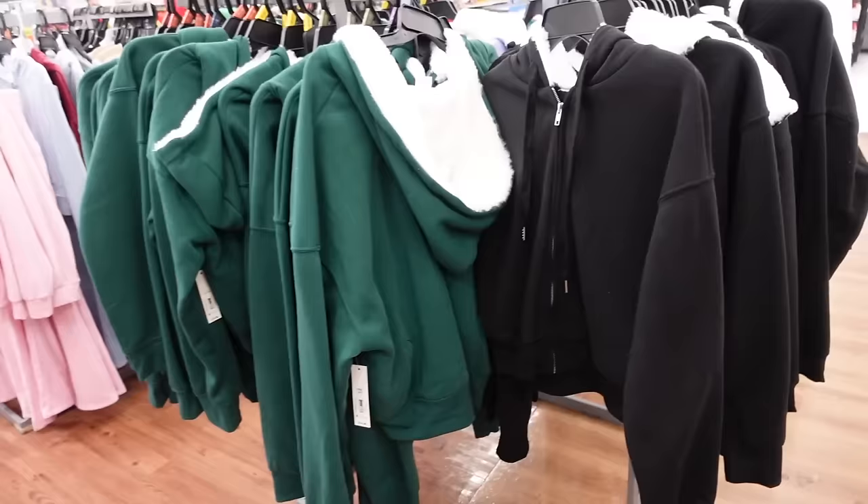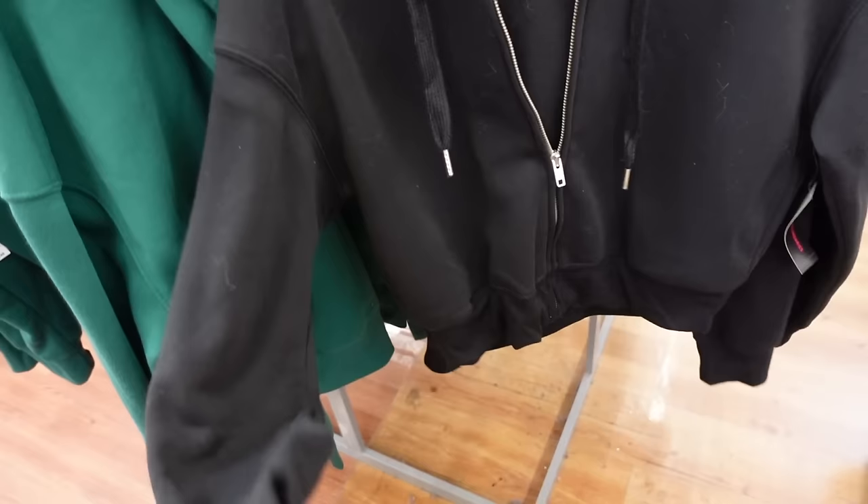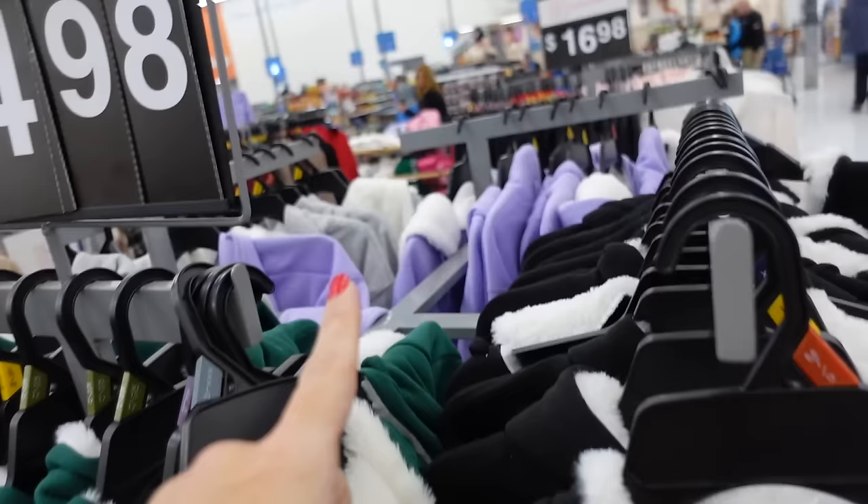Fur-lined zip up hoodie from No Boundaries. These are a soft fleece with the drop sleeve, ribbed wrist, ribbed bottom, and the fur lined hood. In the black, also comes in green, there's purple and gray. And they're $14.98.